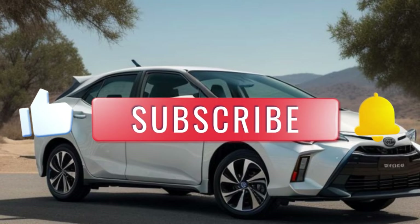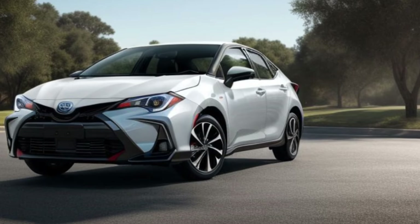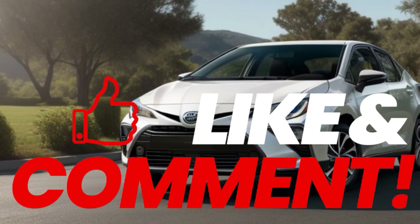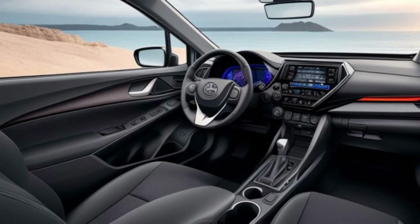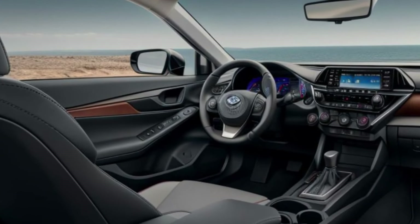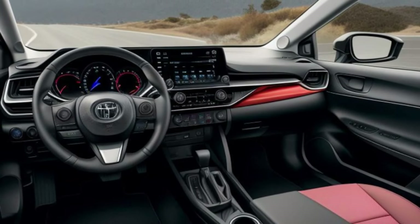The 2025 Toyota Corolla Cross features a modern and athletic design. Its bold front grille, sleek LED headlights, and sculpted body lines give it a dynamic and refined look, making it stand out in any setting. Stylish alloy wheels enhance its sporty appearance, while the panoramic sunroof floods the cabin with natural light, adding to the sense of spaciousness. The sleek rear, complete with LED taillights, ensures the Corolla Cross looks impressive from every angle.